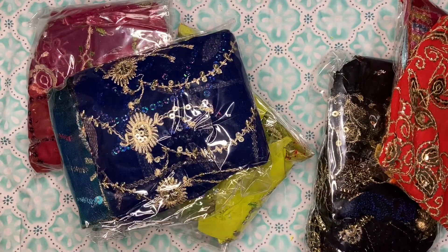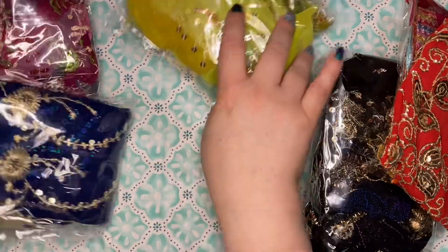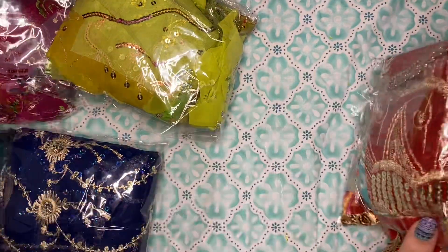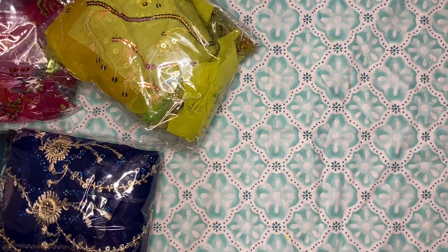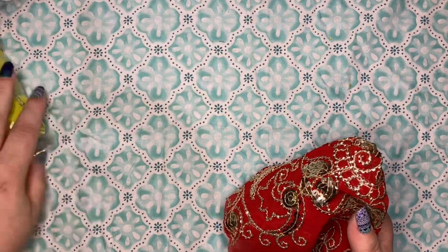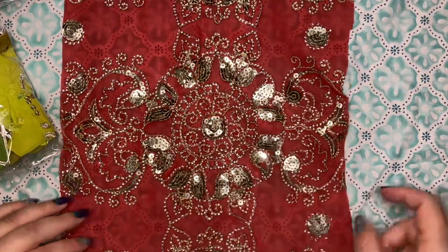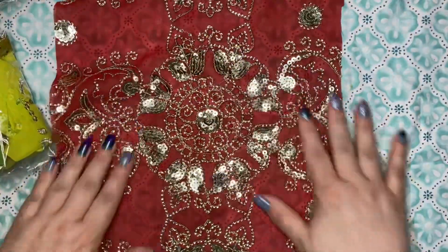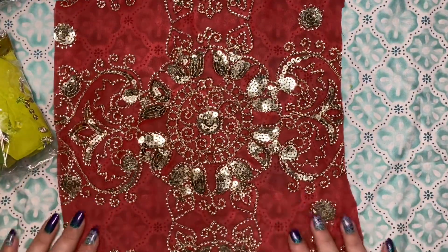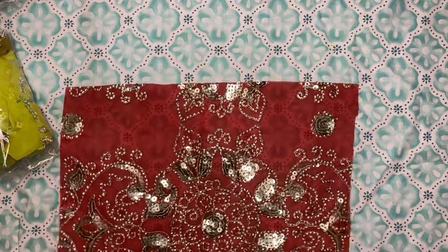All right, look at all this gorgeousness! This is the free gift piece — this beautiful red and gold piece with a gorgeous medallion in the center. Love it! Thank you for the free gifts, Selena.